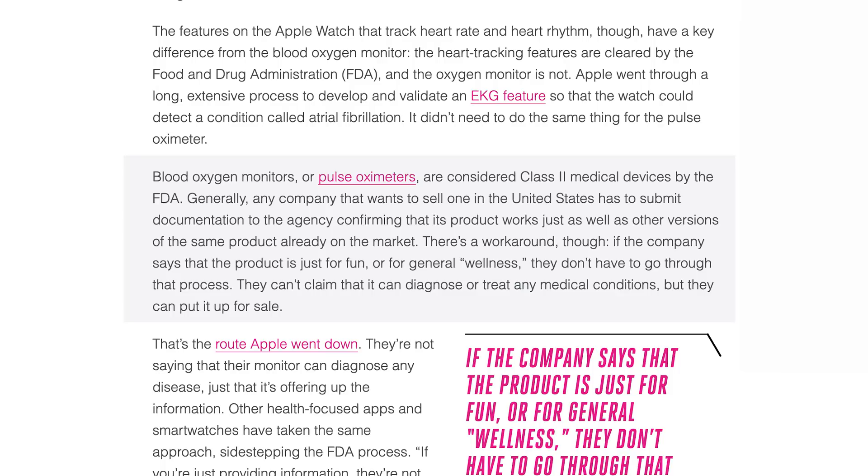In that article, it says blood oxygen monitors or pulse oximeters are considered class two medical devices by the FDA. Generally, any company that wants to sell one in the United States has to submit documentation confirming that it's a product that works just as well as other versions of the same product already on the market. There's a workaround, though — if the company says that the product is just for fun or for general wellness, they don't have to go through that process. They can't claim it can diagnose or treat any medical conditions, but they can put it up for sale. So up to this point, that seems to have been what they were doing, along with basically every other brand in the category. But something happened — whether the marketing slipped or their IPO ruffled some feathers in 2020, I don't know. But it's been taken off the market, and I wanted to help answer some common questions about Owlet's recent news development.